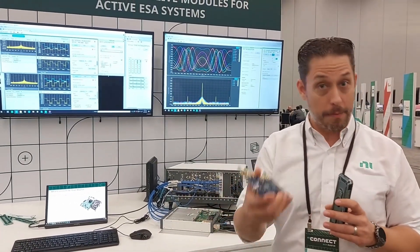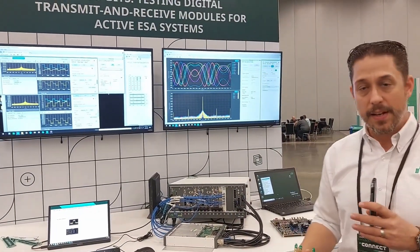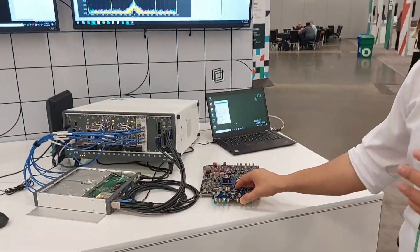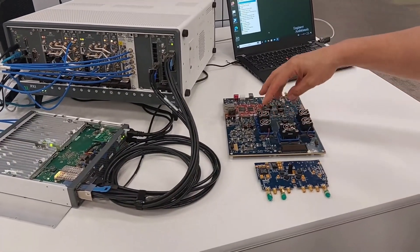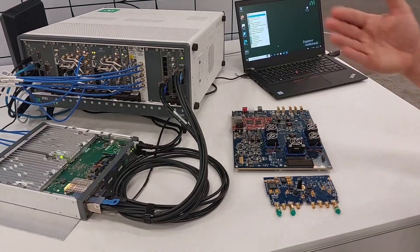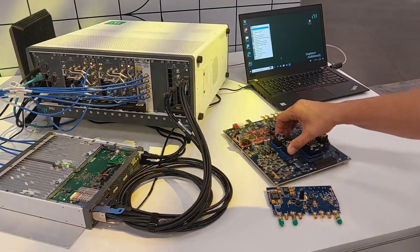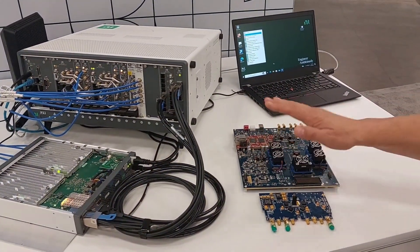A variety of customers — maybe even yourself — have been solving this by connecting to an FPGA. Those FPGAs might be something like this evaluation board from ADI, where it cleanly mates together and there's some software that merges them. Basically, there are five FPGAs on here just to deal with the high-speed serial stream, plus a microcontroller. You'd connect over USB or Ethernet to control it and get your data off. It's a functional workflow for evaluation.